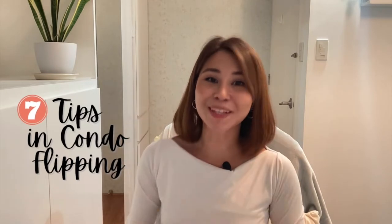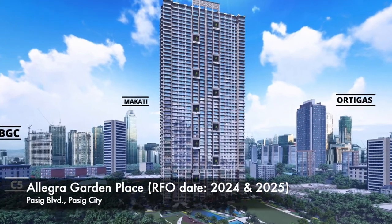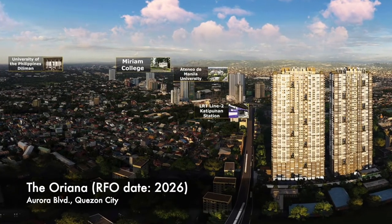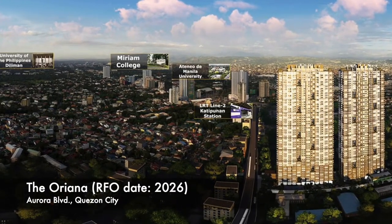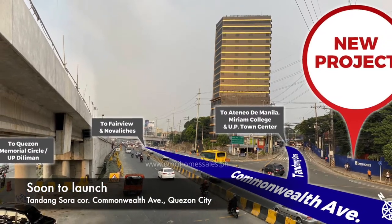Let me give you seven tips in condo flipping. Number one, the best way to start condo flipping is to look for a pre-selling property in a strategic location. A transit-oriented development in Metro Manila is also a good choice — particularly those situated close to train stations, expressways, and main roads, which make perfect sense for people who prefer easy travel.